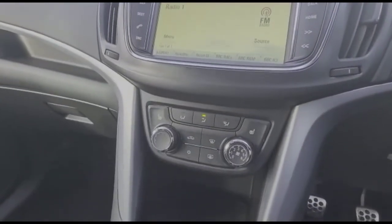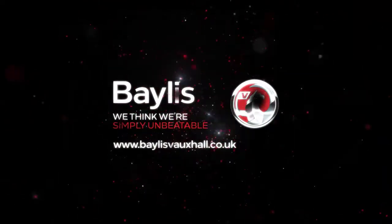Air conditioning with a pollen filter and heated front seats. If you're interested in this vehicle, then please give us a call at Bayless Vauxhall.